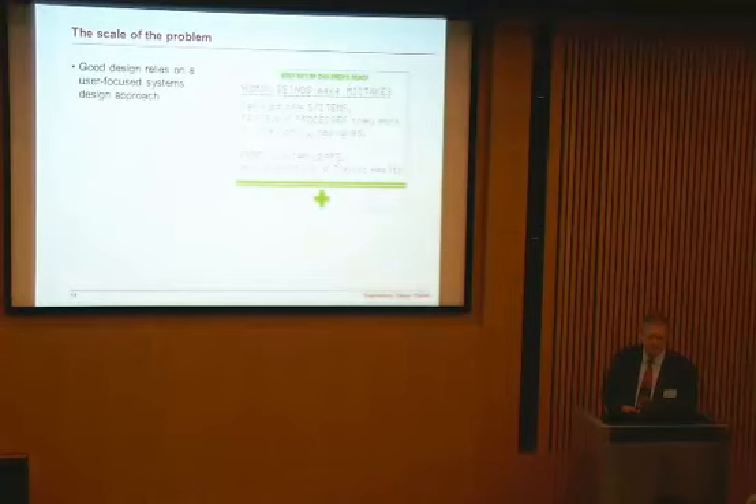The response in our report was that good design relies on a user-focused systems design approach — that is what is required in healthcare. Lucien Leape from Harvard says something very interesting: human beings make mistakes because the systems, tasks, and processes they work in are poorly designed. Of course there are other factors that lead to error, but from my point of view as an engineering designer that was critical. We can design better and safer systems.